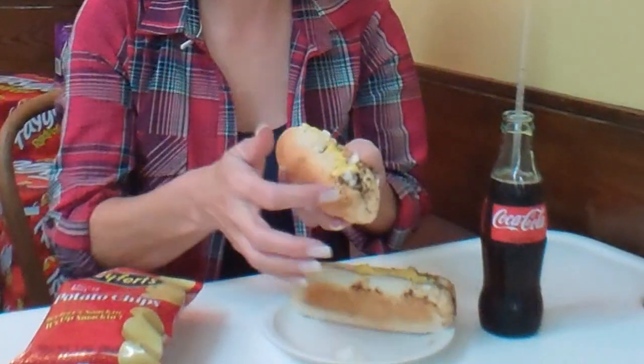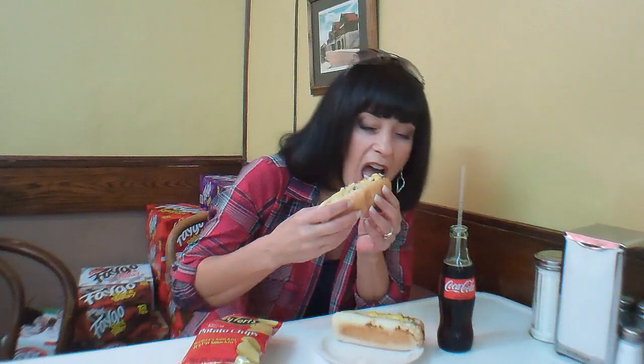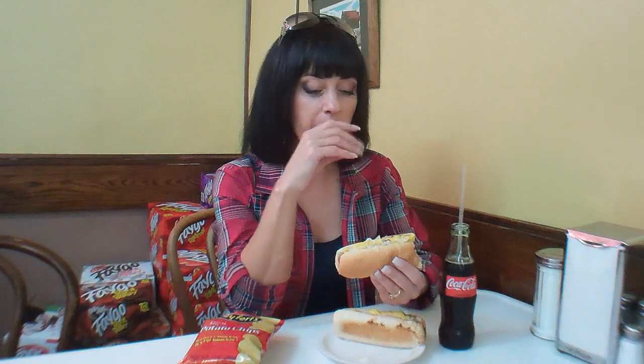Look at that. Onions, mustard, chili sauce sort of seeping out over the top. And remember the steamed buns — nice and warm and soft. Let's get a big old bite. I didn't come here for health food, and I know this isn't. Oh my goodness. The bun — it sort of becomes one with the hot dog.